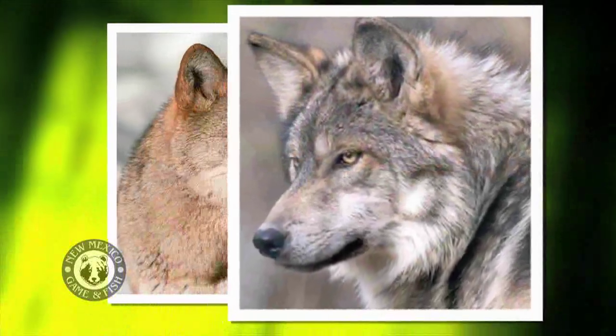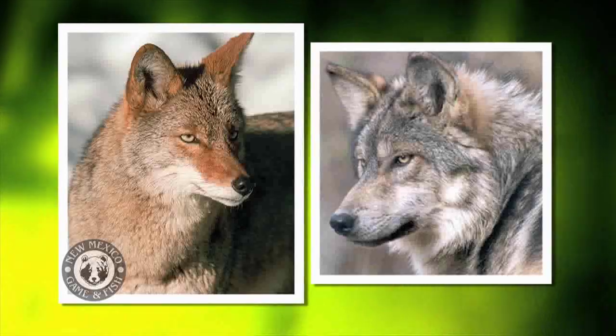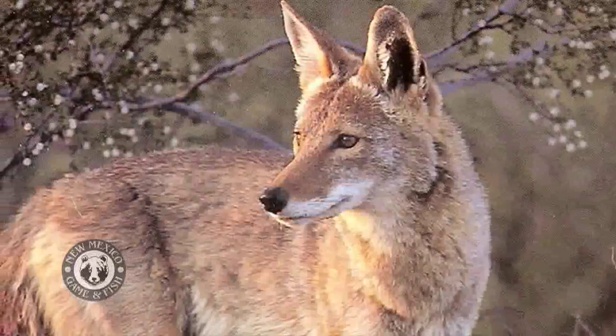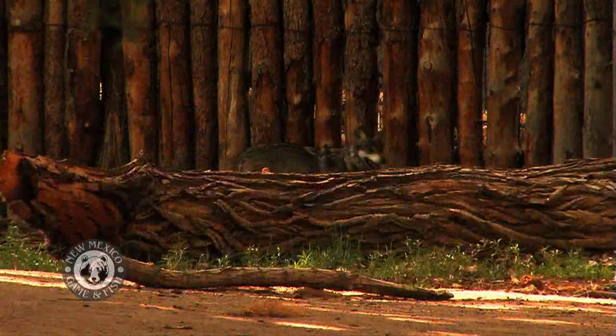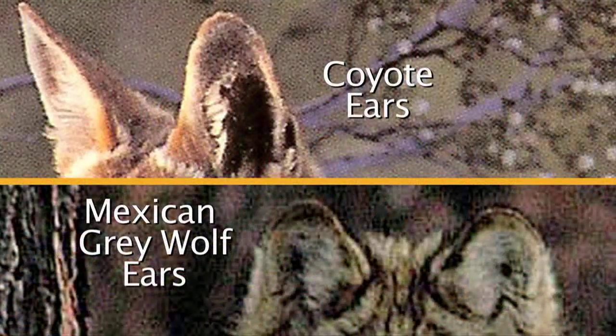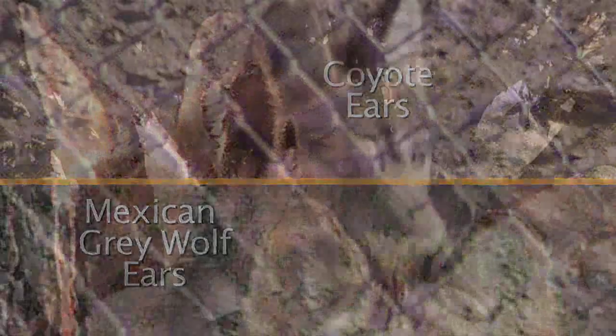So how can you tell the difference between one of these wolves and a coyote? A Mexican wolf is similarly colored — they have a very similar coloration pattern, but they're a lot bigger. A Mexican wolf can weigh between 50 and 80 pounds. Coyotes tend to have a skinny, longer snout, and a Mexican wolf has a more short and blunt nose. Coyotes tend to have really big ears, and wolves have sort of rounder, more robust ears. And there are other differences, including body size.